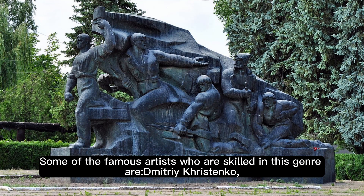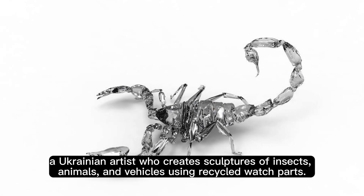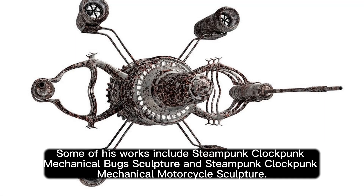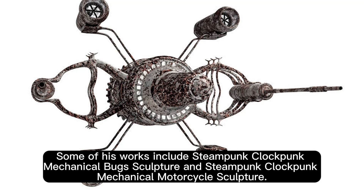Some of the famous artists who are skilled in this genre: Mitra Christenko, a Ukrainian artist who creates sculptures of insects, animals, and vehicles using recycled watch parts. His works are inspired by nature and science fiction, and showcase his craftsmanship and attention to detail. Some of his works include steampunk clockpunk mechanical bug sculpture and steampunk clockpunk mechanical motorcycle sculpture.